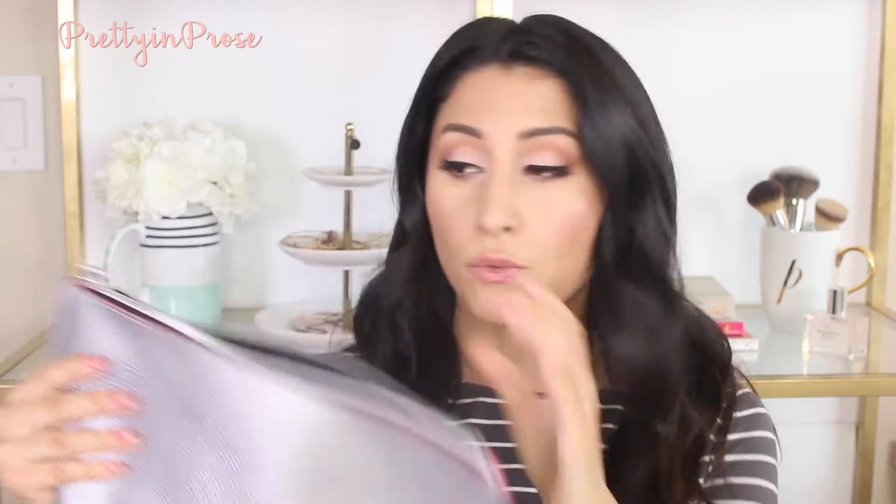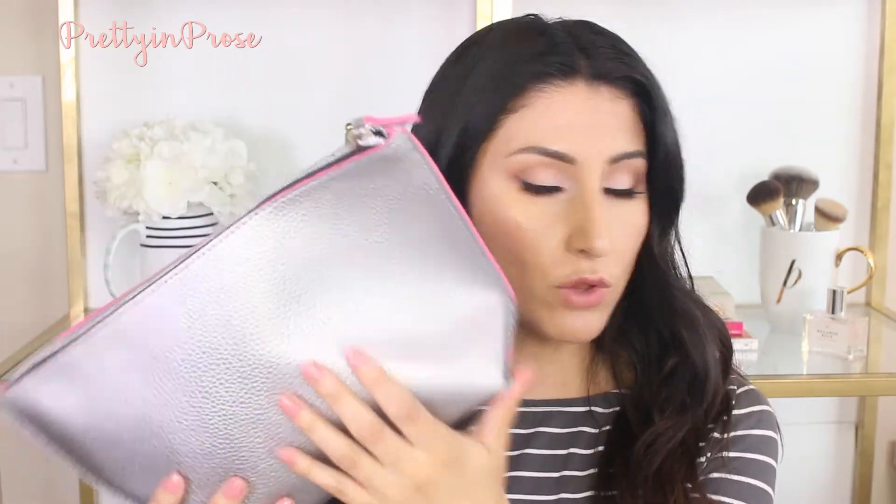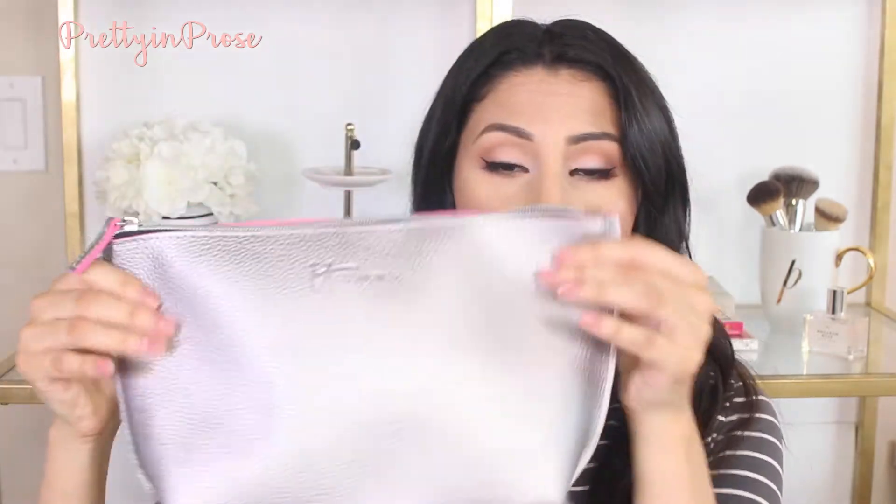So I have this bag here full of makeup and this is what I use to travel home with. I actually got it from It Cosmetics — it was part of a Christmas pack from QVC that my grandmother got me. I love it because it's so big and it's long enough to hold my makeup brushes in there too.